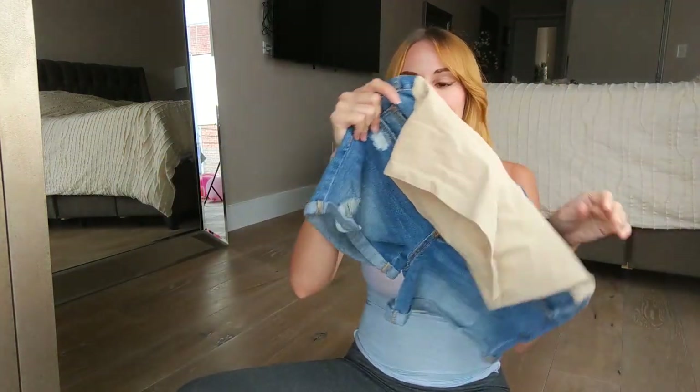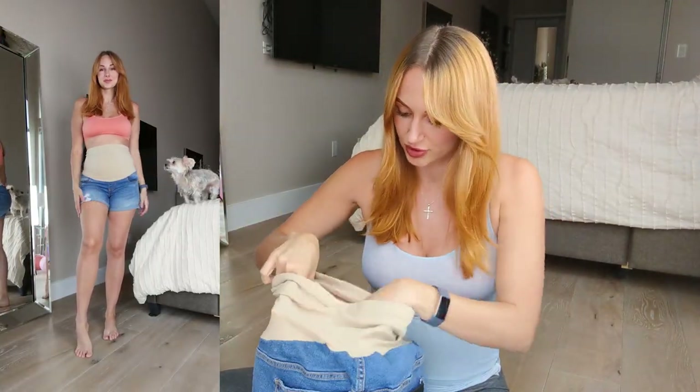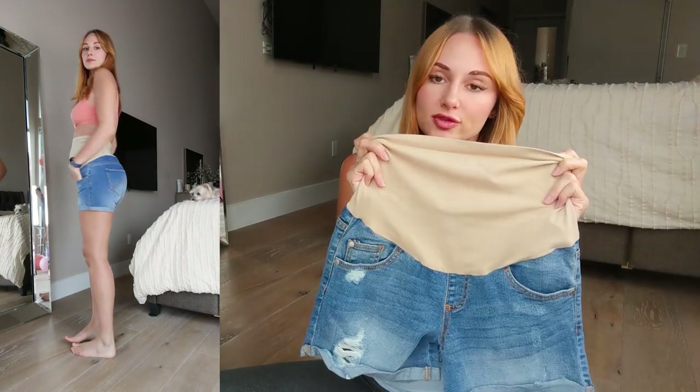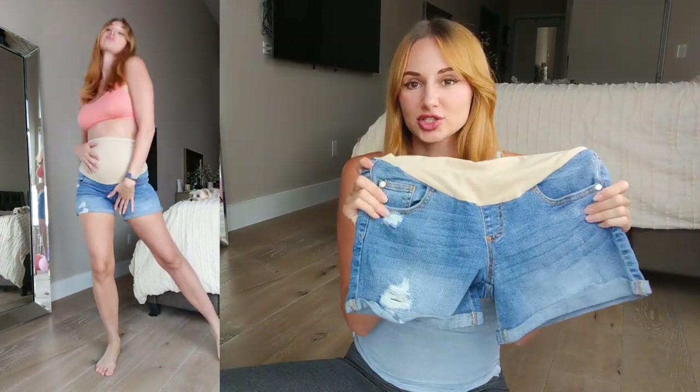The last thing I got is a pair of shorts from Indigo Blue. These were $34, again with a stretchy nylon band. They are so comfortable and they're not too short to where I have to keep pulling them down. They fit perfectly without moving up and down, which I love. They're super stretchy, really comfortable, and definitely pregnancy-ready. I'm excited to wear these — they're so cute.